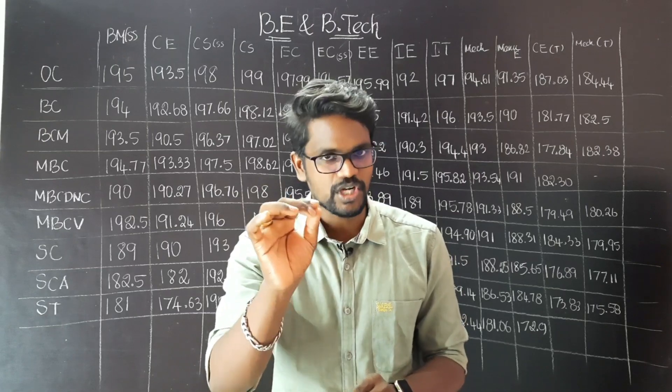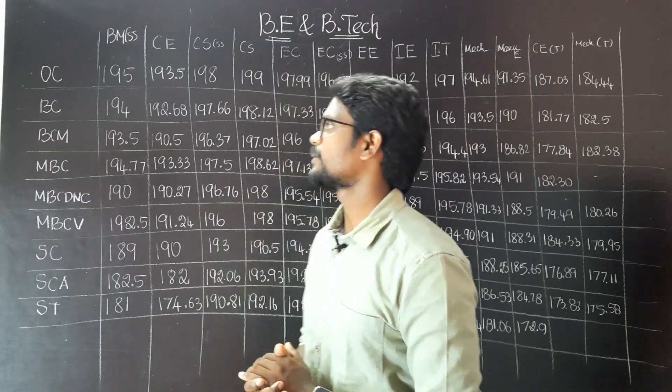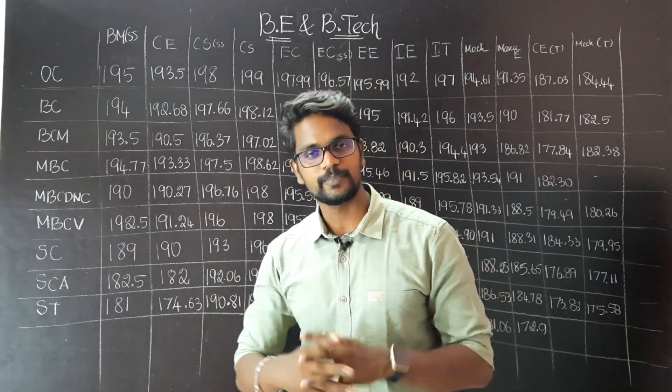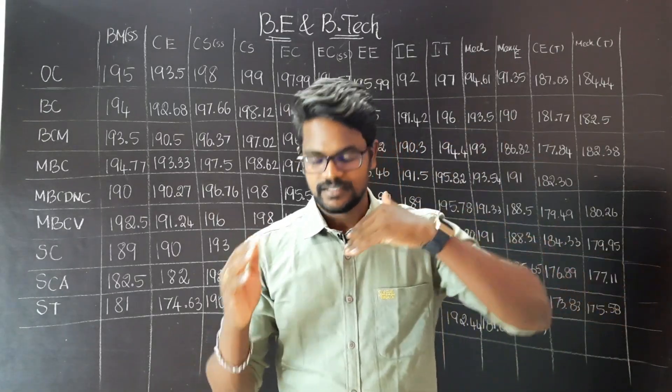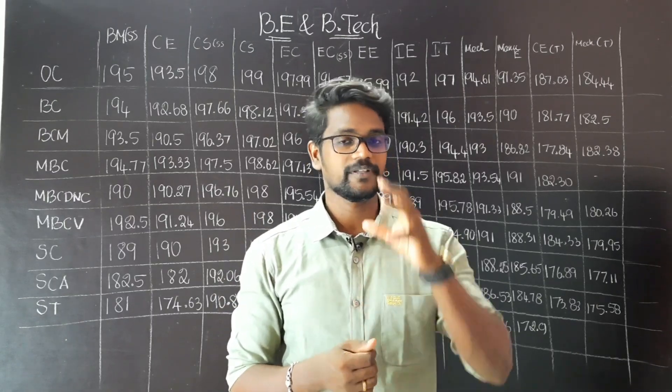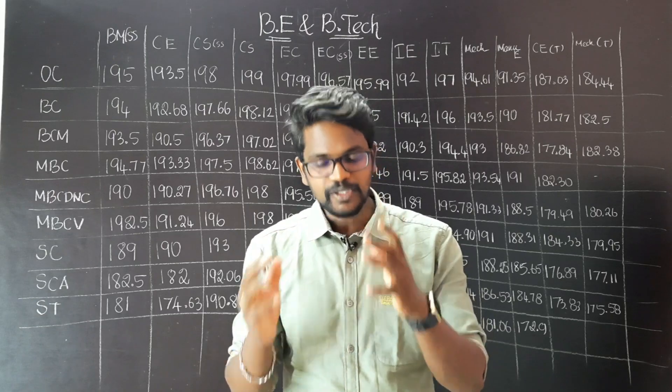We will go to biomedical engineering. So, we are talking about Thiagaraja College — specifically about biomedical engineering.